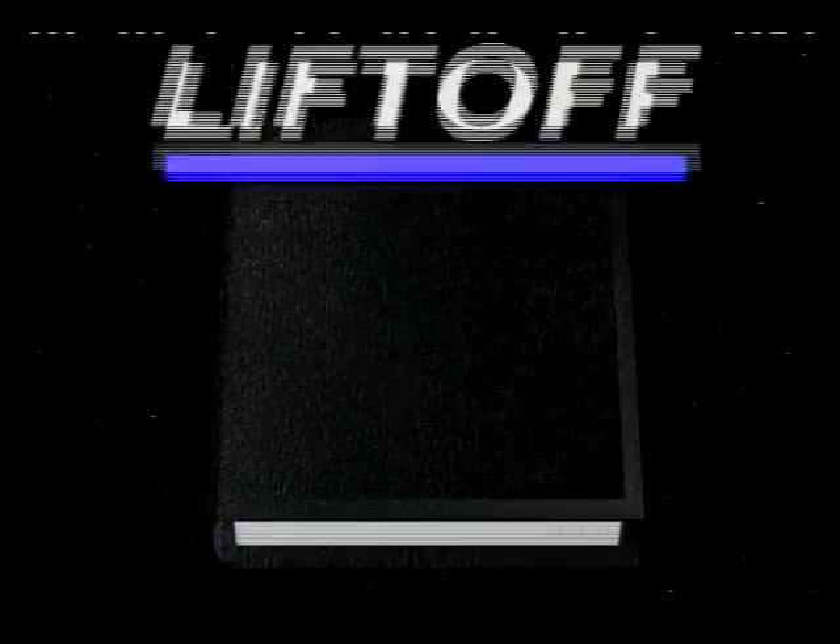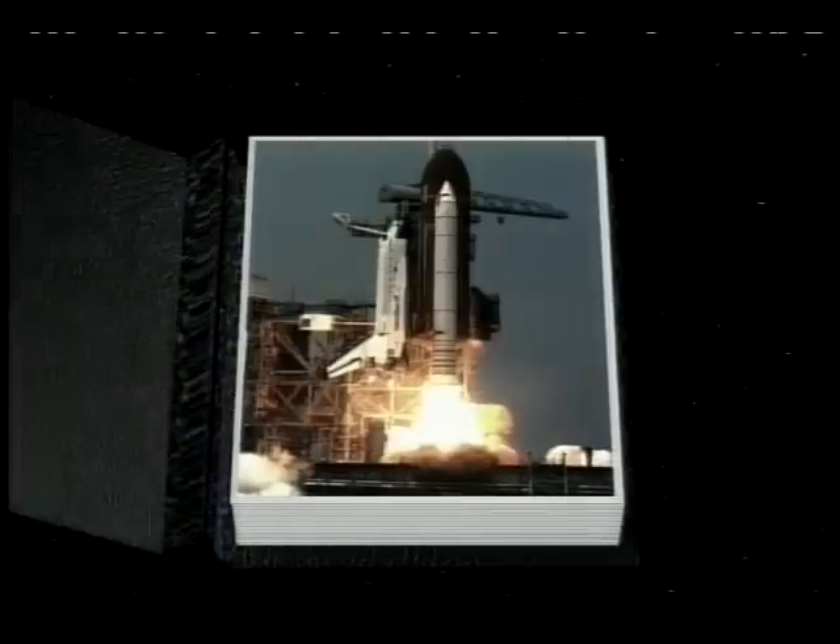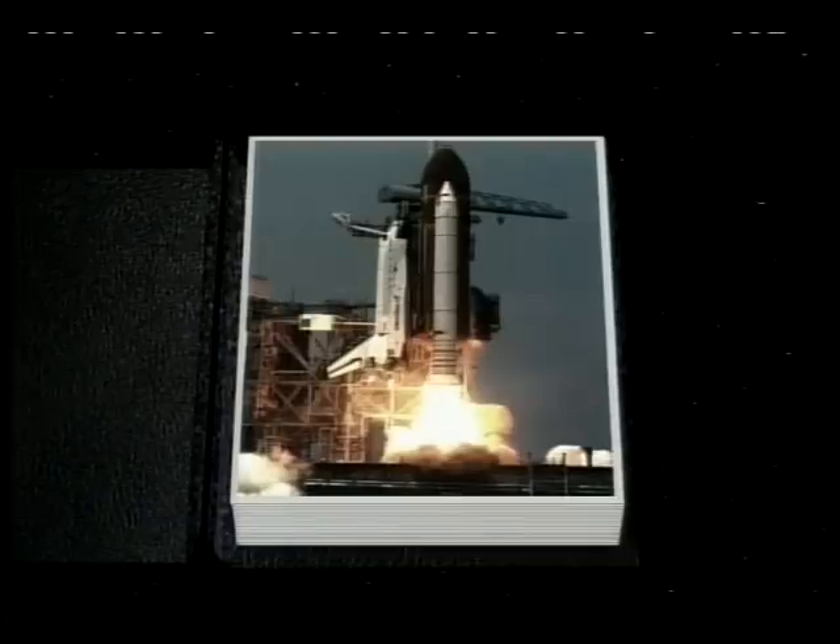We have a go for main engine start. 5, 4, 3, 2, 1, 0, booster ignition and liftoff of Columbia. A new decade of space flight begins.